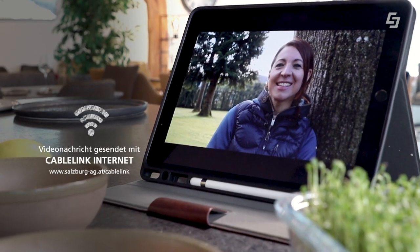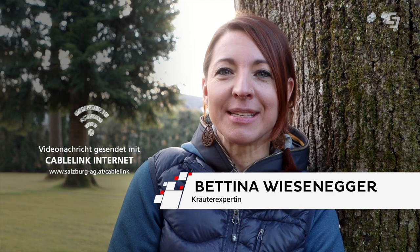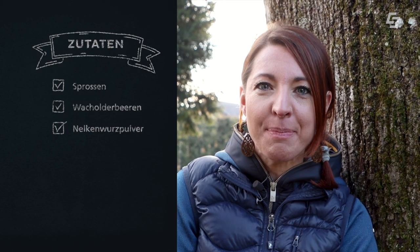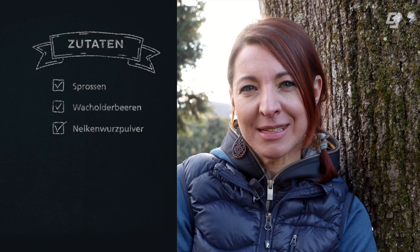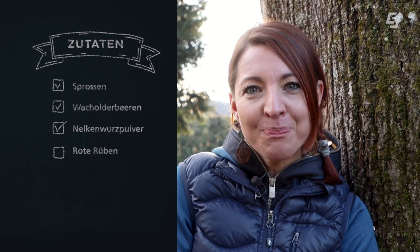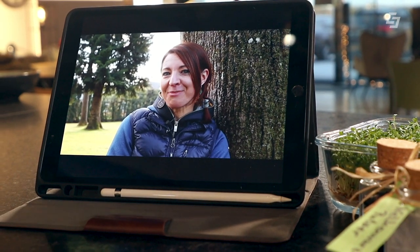Die Aufgabe für den Jänner ist all das, was jetzt in der Natur draußen nicht wächst, dass wir es uns reinholen in die Küche und selber ziehen – nämlich Keimlinge und Sprossen. Kleine Kraftpakete. Du, Markus, hast die schon bei dir am Tisch stehen und integrierst sie in eines deiner Gerichte. Als zusätzliche Aufgabe gibt es noch die Wacholderbeeren und das Nelkenwurzpulver. Die roten Rüben besorgst du dir bei einem Bauern und baust sie ebenfalls ein.